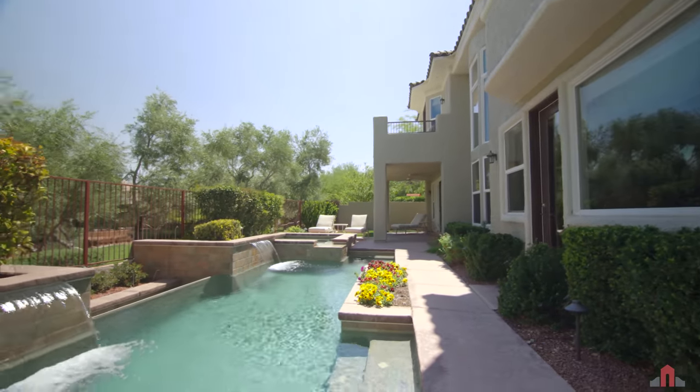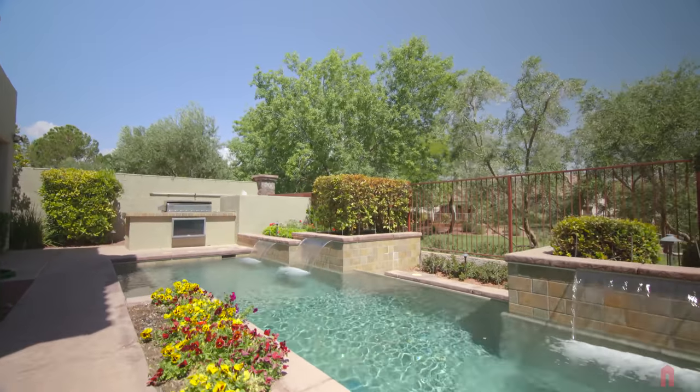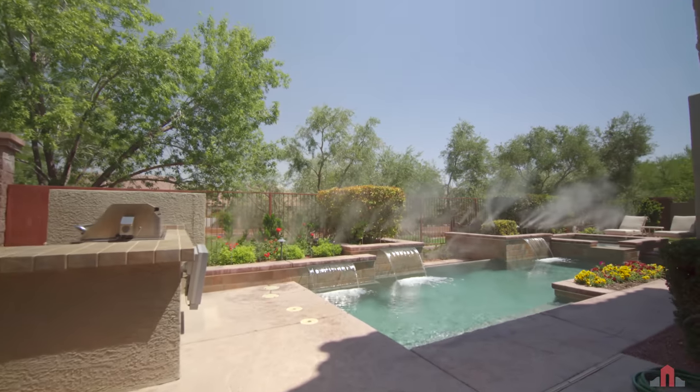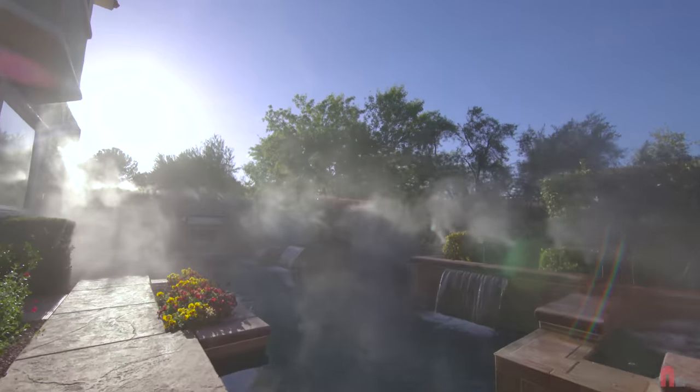Summer fun, Vegas style, aptly describes this rear yard, beginning with a sparkling blue pool and raised hot tub. When the party heats up, turn on the industry-grade cool mist system that can lower outdoor temperatures by at least 20 to 30 degrees.